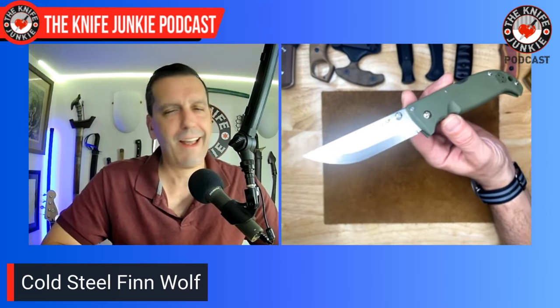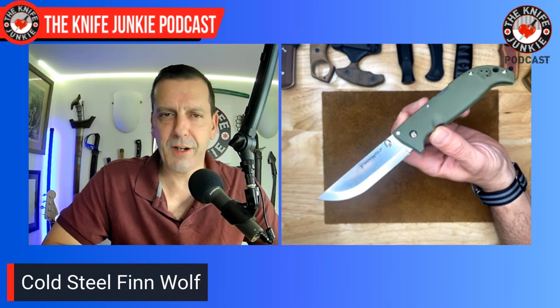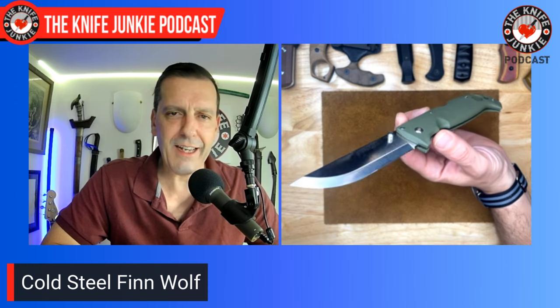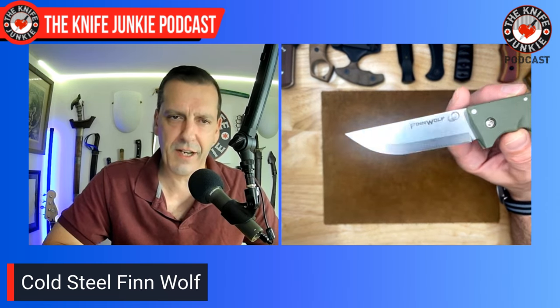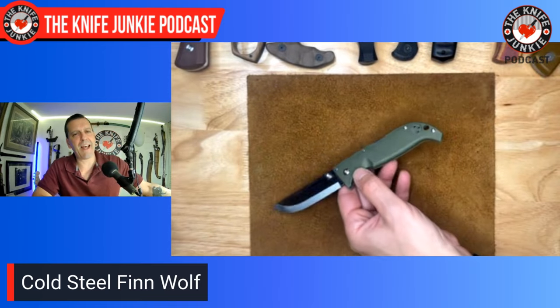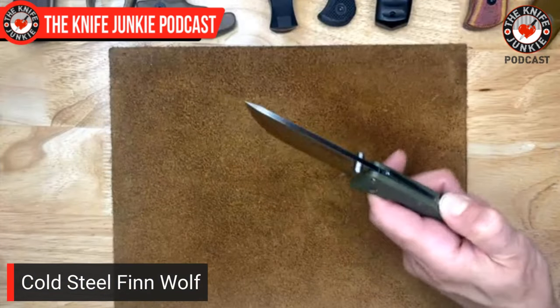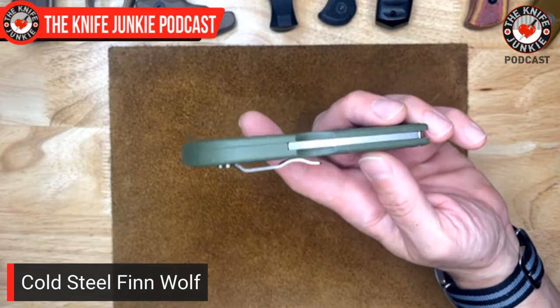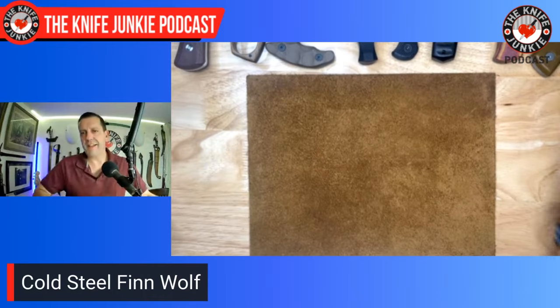Another cool thing: I saw the movie Sisu this past weekend — highly recommend it. It's about an ex-Finnish commando who's a gold prospector in Lapland as the Nazis are fleeing after their defeat. He has a number of knives on him with that classic Pukko shape and does something spectacular with one of them — so check it out. I love this Finn Wolf, and this would be a great candidate for an orange handle version since it's such an awesome outdoor and camp knife. You could drop it in the leaves and it might be harder to locate. Triad lock — always fantastic and welcome.